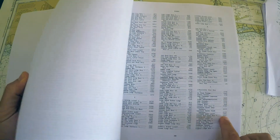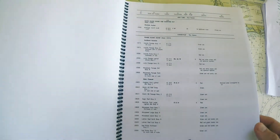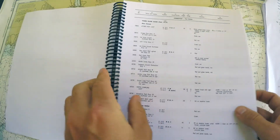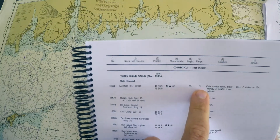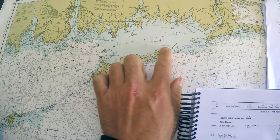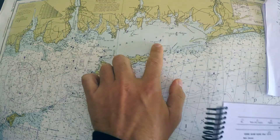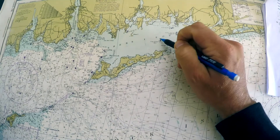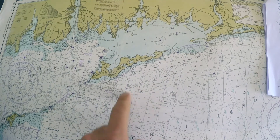Looking in the light list index for Latimer Reef light — it's light 18-665. It has its latitude, longitude, characteristic, height, and geographic range. It's flashing white 6 seconds at 55 feet with a geographic range of 9 miles. So this is Latimer Reef light, and my three lights are this one, this one, and this one — meaning my fix is going to be somewhere out here.